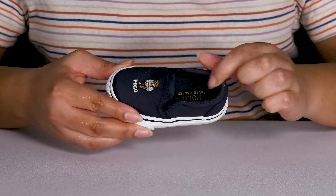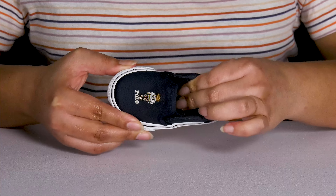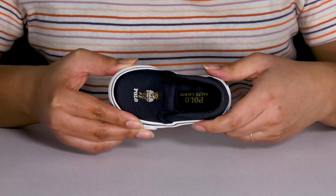Inside there is a textile lining with a little bit of cushioning around the collar to give their ankle support, and a generously cushioned footbed to keep them comfortable all day.